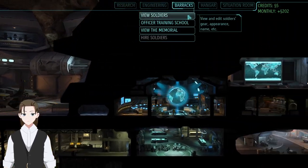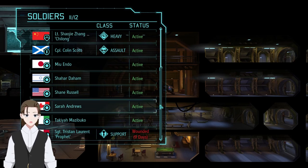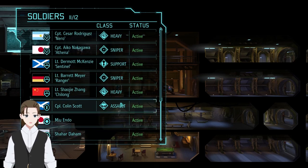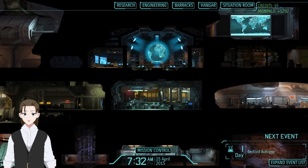We have one soldier injured, and it's our main support, so we're going to be on secondary support. Probably double sniper, since they both have squad sight. Let's actually see if we get the mission first, though.